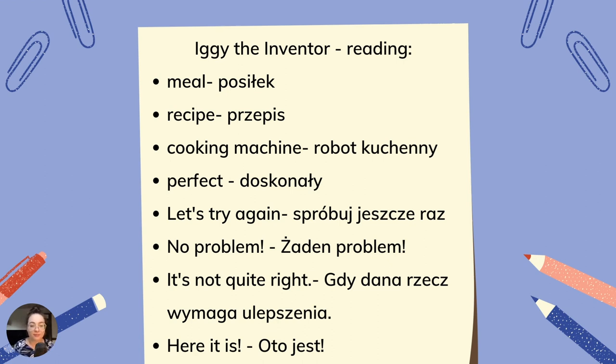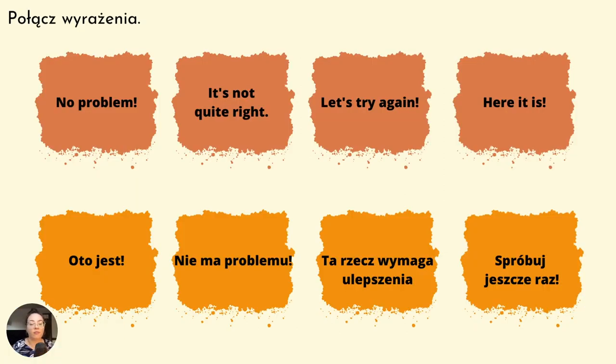Here it is — oto jest. Połącz wyrażenia w języku polskim z wyrażeniami w języku angielskim. No problem — nie ma problemu, żaden problem. It's not quite right — ta rzecz wymaga ulepszenia. Let's try again — spróbuj jeszcze raz. Here it is — oto jest.